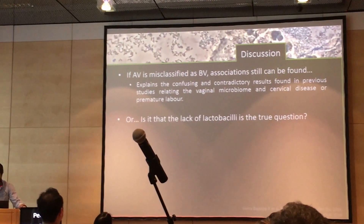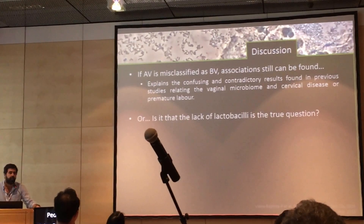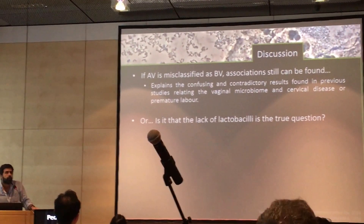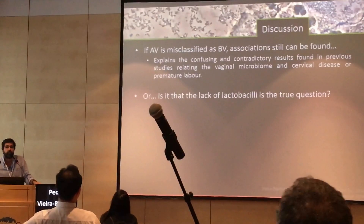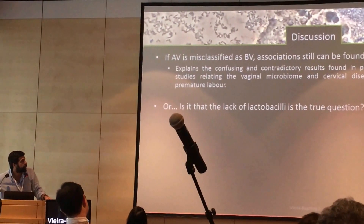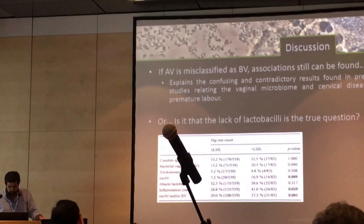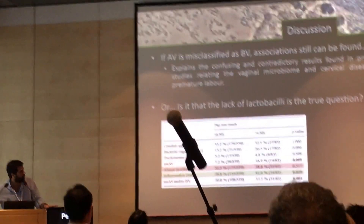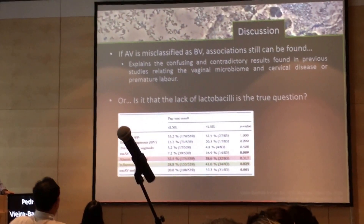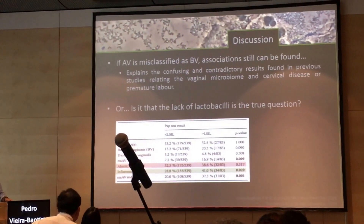However, as mentioned previously, if AV is misclassified as BV, we can still find associations, which may explain some contradictory results found in the past. We can also look at what is happening between AV and BV — in both there is an absence of lactobacilli. Is the absence of lactobacilli the main question? We don't think so. We've published on that previously and found an association with inflammation, but not due to the absence of lactobacilli. So lactobacilli definitely play a role, but probably not the main role.